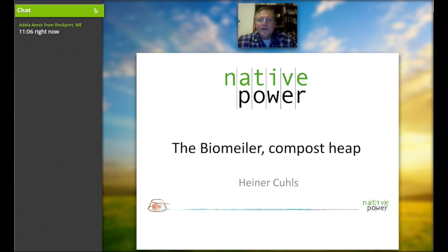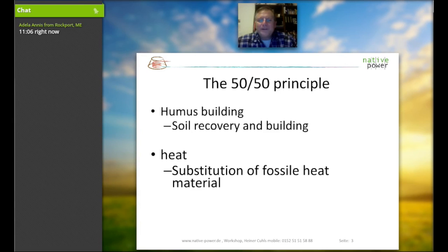Thank you for the interest in the compost heap. In Germany we call this compost heap 'Biomiler' — I may mix up the names occasionally, so you know what I'm talking about. We're starting the webinar for the Biomiler, the compost heap, and we have two big views into this matter. One is that a lot of people are looking for building up humus, soil recovery, and building better soil. Other people are looking into the compost heap as a heating device — a substitution of fossil heat.